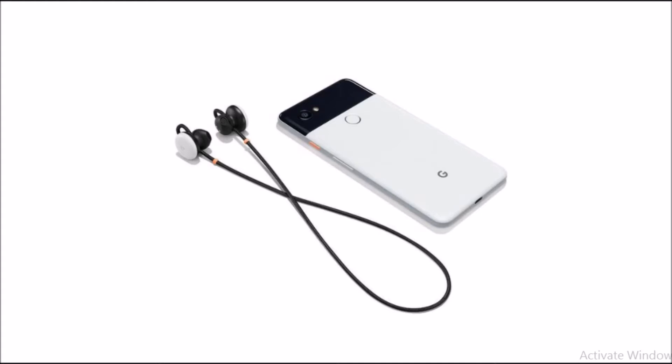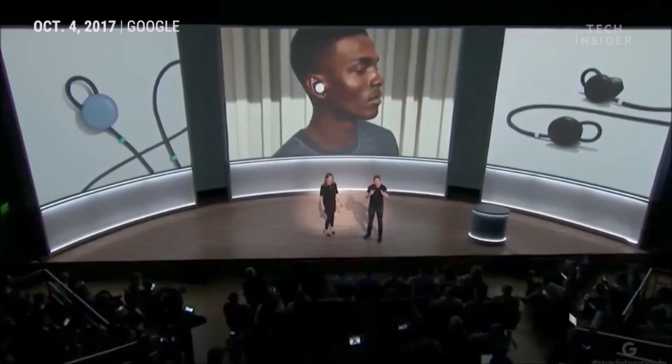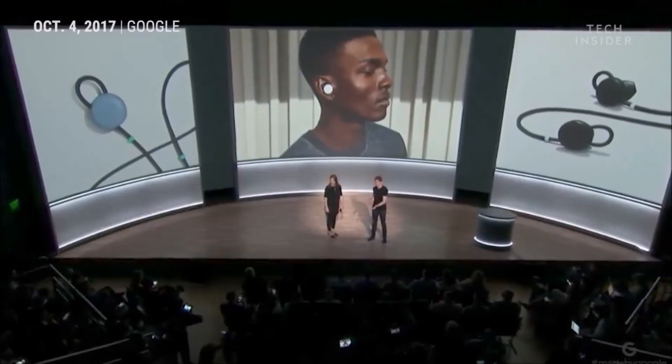It's also going to be able to translate over 40 languages in real time, which was really cool. So Isabel is going to speak Swedish into her Pixel Buds and I'll hear the English translation out of the Pixel 2's front speakers, and then I'll respond in English and she'll hear the Swedish translation in her Pixel Buds.